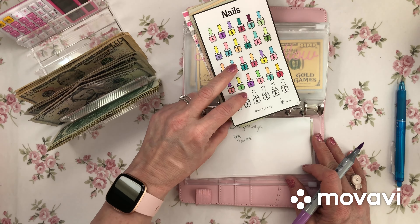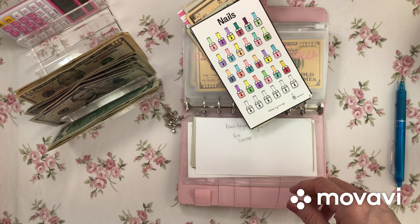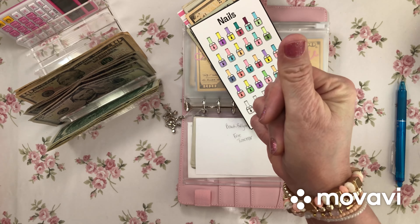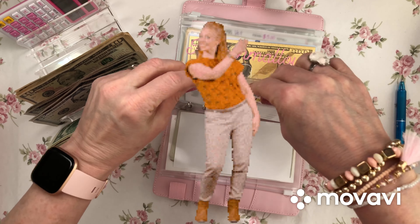Let's color — little nail polish complete! Not the best coloring job but that's all right. Moving along.